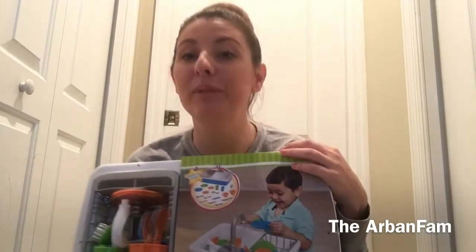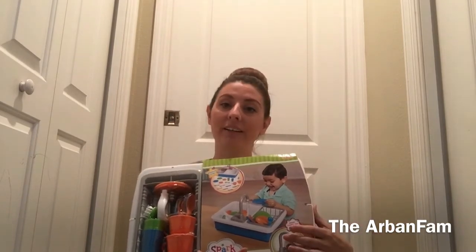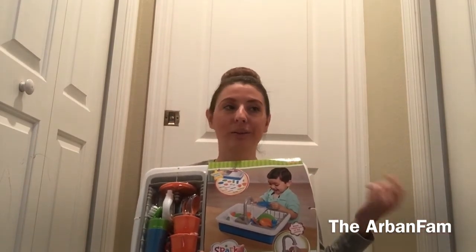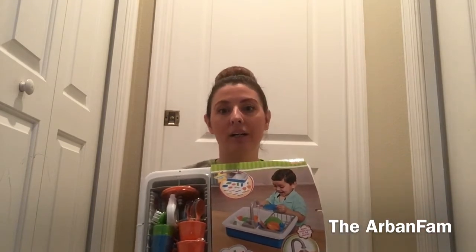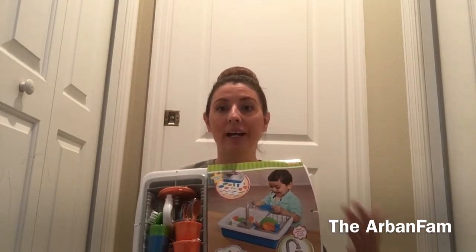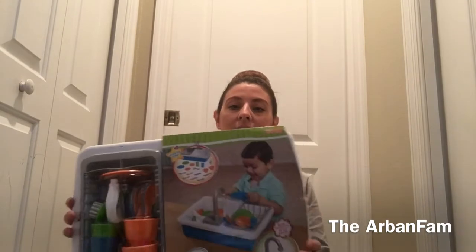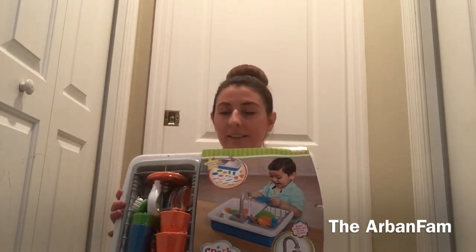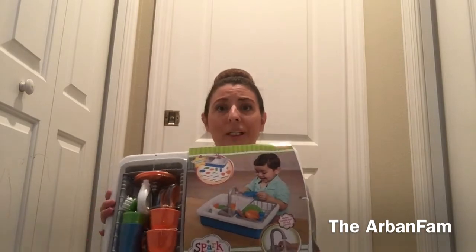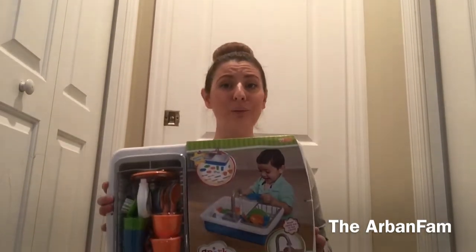I said I've been trying to get one of these since September and I haven't had any luck. We went to Walmart, Toys R Us, Target — everywhere we could think of that would have this. I looked it up and everyone is out of stock. He spent $15 on it, which is amazing because on Amazon they're going for like $70 or $80.